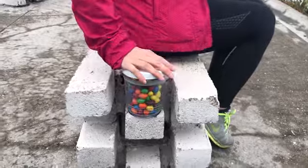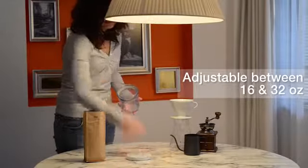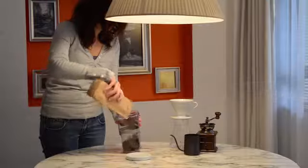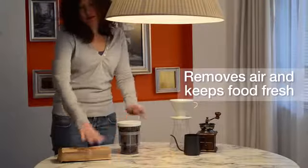This is the most satisfying storage container in the world. The innovative design lets you double the storage capacity from 16 ounces to 32 ounces, or vice versa. When you press the lid, our patented one-way check valve removes excess air and keeps food fresh longer.